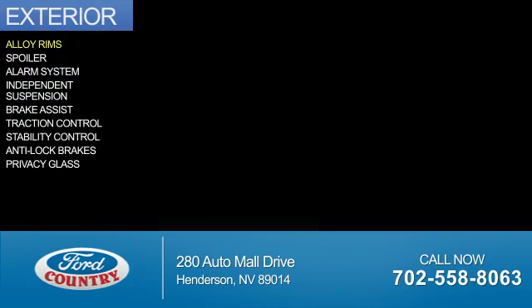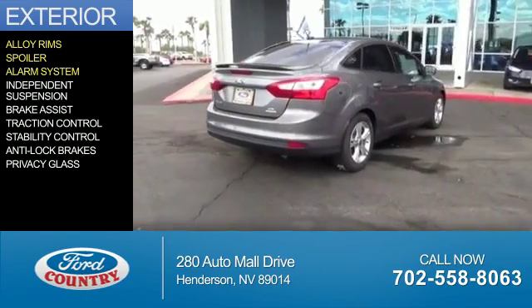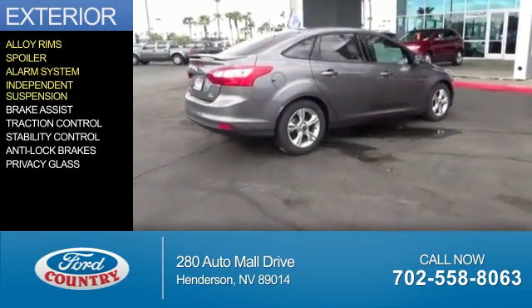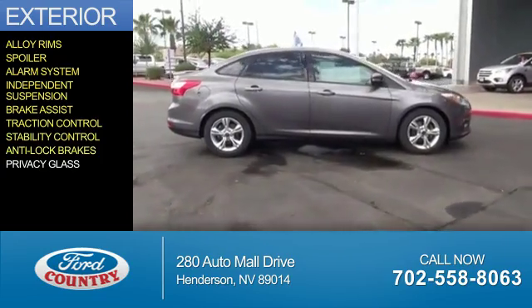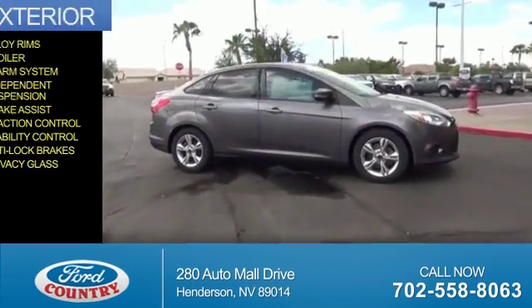The features include alloy rims, a spoiler, an alarm system, independent suspension, brake assist, traction control, stability control, anti-lock brakes, and privacy glass.